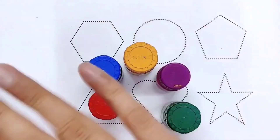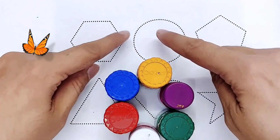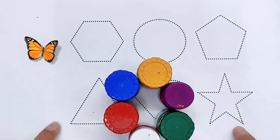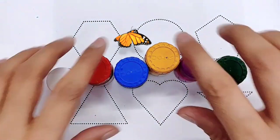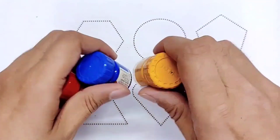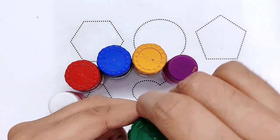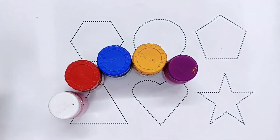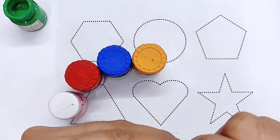Hello kids, welcome to a new video! Today we will learn 2D shapes. Kids, let's learn some colors. Green color, purple color.